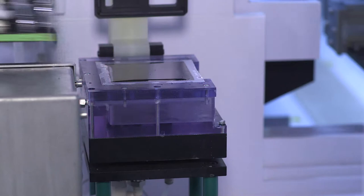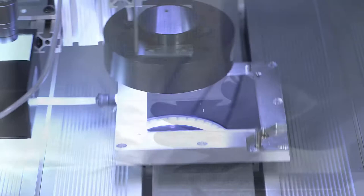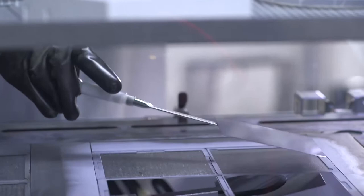Here at Alta Devices we use gallium arsenide substrates to grow our solar cells. After the cell is grown, we lift the solar cell off and take the gallium arsenide substrate and polish it to make it like new again. Then the substrate can be reused to grow another solar cell on top of it. Because we have this cycle of growth, liftoff, and reuse, we can use the same substrate over and over again, making this step much less expensive.